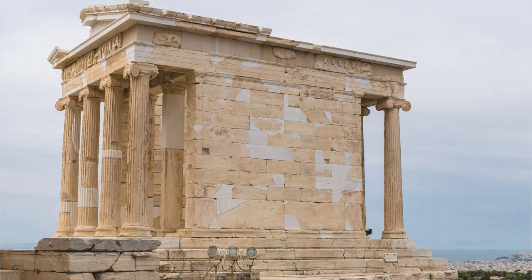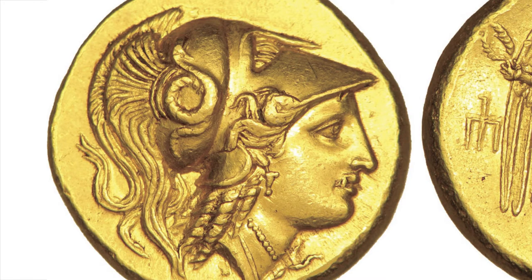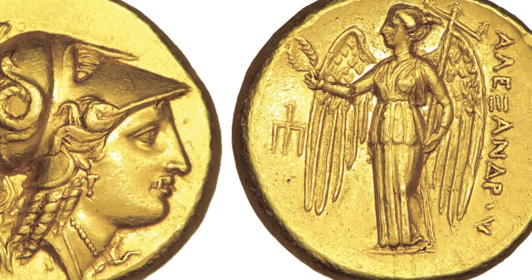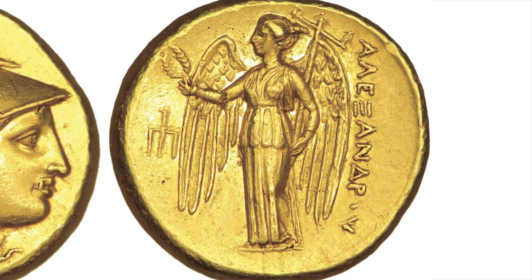Whereas the temple of Athena Nike combines the goddess of victory with Athens's patron goddess Athena, Nike also assimilates with other gods in the ancient world, such as Zeus, which crops up at his cult site at Olympia. Likewise, in the 4th century, Alexander the Great issued gold coins such as this one, where his name is paired with the standing figure of Nike on the reverse, showing again Nike's strong connotations in the ancient world with military conquest.